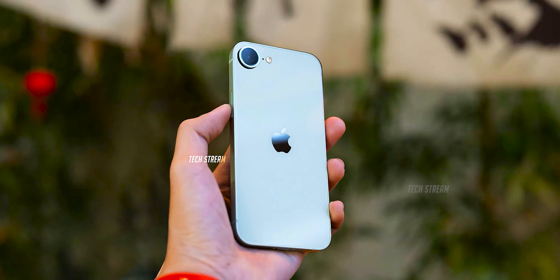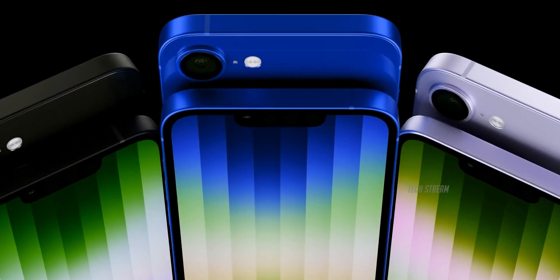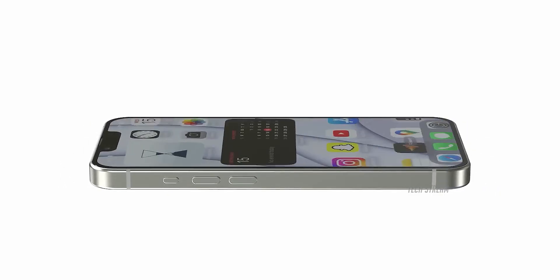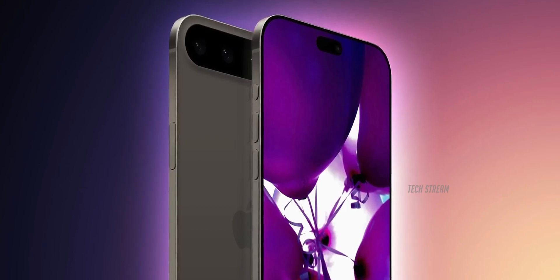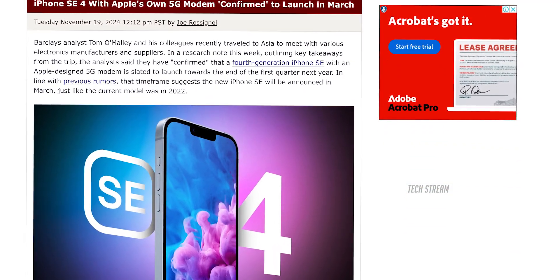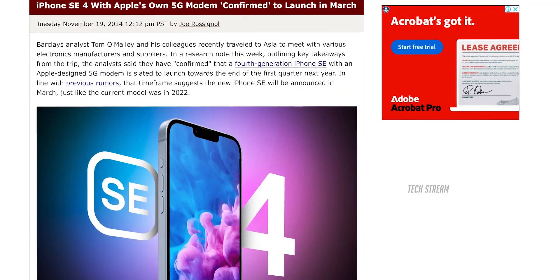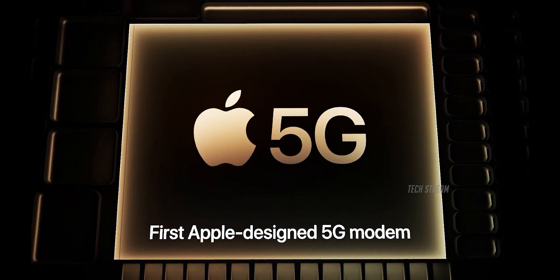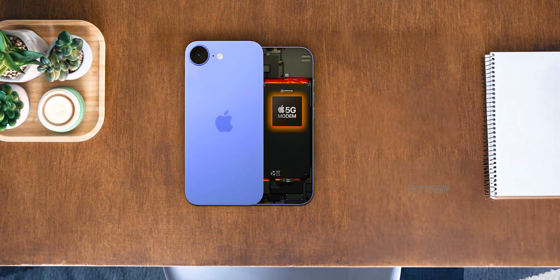Apple is making the best SE phone ever with a 4th generation model. A new leak confirmed that Apple is introducing its own new technology with the SE4, which can also be used in the iPhone 17 series. It is confirmed that Apple will use its own 5G modem in the iPhone SE4 — for the first time, Apple is putting its own 5G modem in a phone, and the SE4 will be the first to have it.